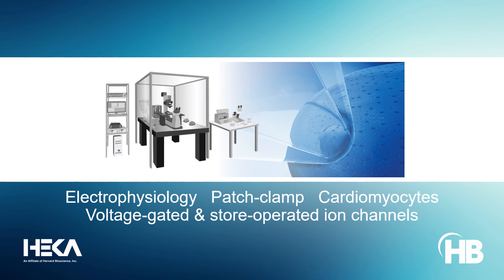HECA offers complete patch clamp rigs to help study the role of voltage-gated and store-operated ion channels in cardiac arrhythmias.